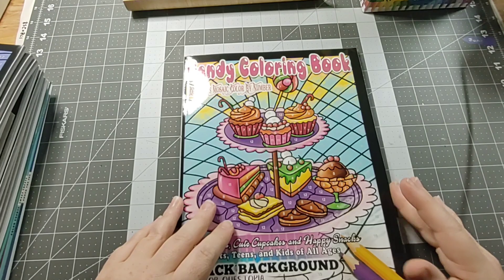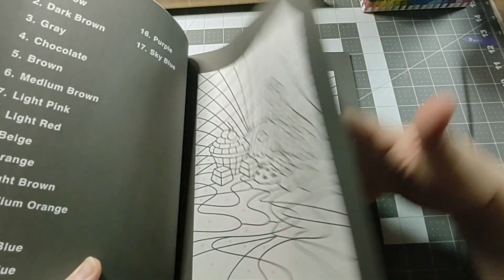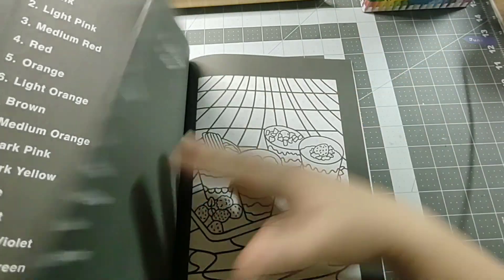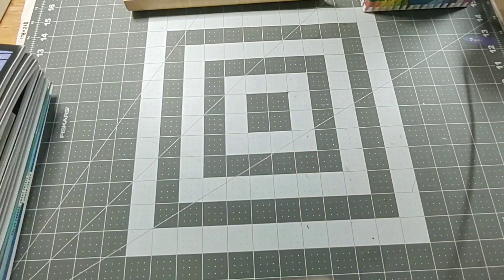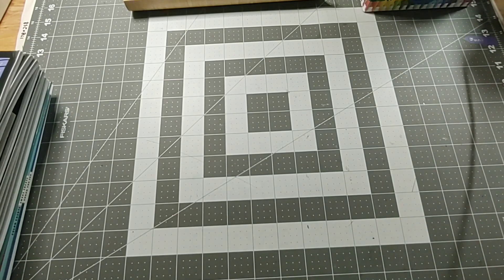I saw the Candy Coloring Book on someone's channel and thought it was really cute. It's just a bunch of sweets, and you know, who doesn't like sweets? I thought it'd be fun to color some. So there's that one.